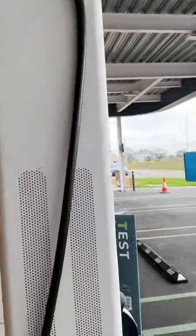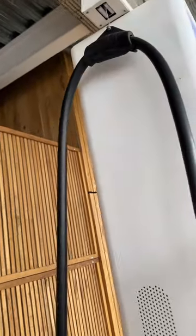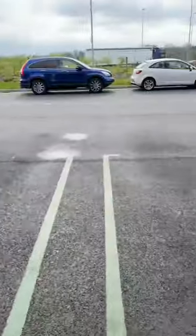Another clever thing about GridServe and their chargers: they actually come down from the top. It means no matter how long your car is, no matter where the charging port is located, the cables are long enough to plug in and charge you. It doesn't matter how you park — forwards or backwards — it'll be able to fit, which is really, really good.